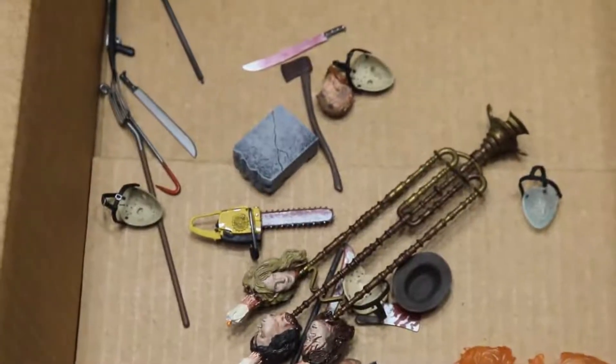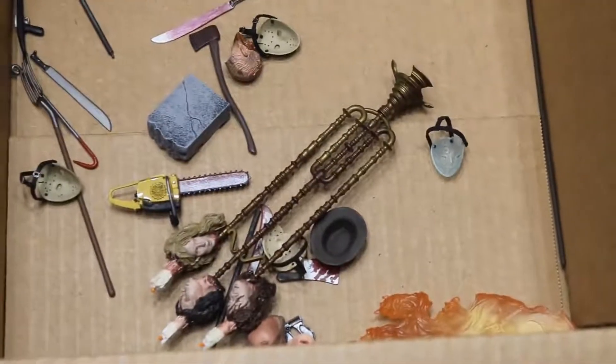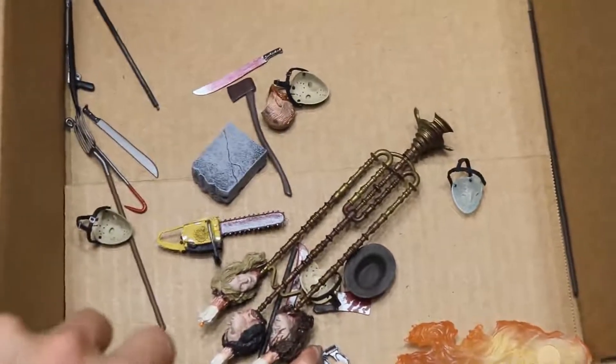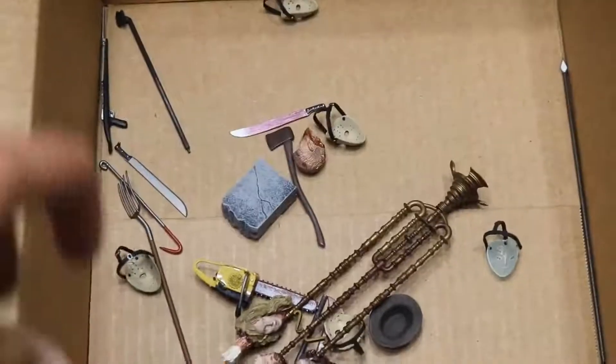If you zoom into the box here, you can see all the different weapons — we got chainsaws and gravestones, tombstones, pitchforks, machetes, Jason masks everywhere. We got Freddy Krueger hats, meat cleavers, some flames, and all sorts of different accessories down in the box.